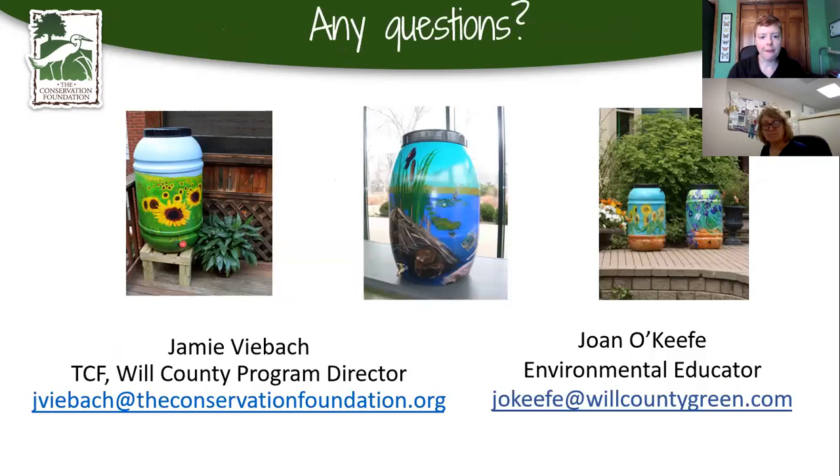We can now open it up to questions. Bill asks: will the slide deck be made available after the presentation? Unfortunately the presentation is a little too big for most email systems. What we will do is — it is recorded and will be up on the Conservation Foundation's YouTube channel. You should be emailed a link to that afterwards, so if you want to watch it again, get information out of it, or share it with friends, all of that will be there.